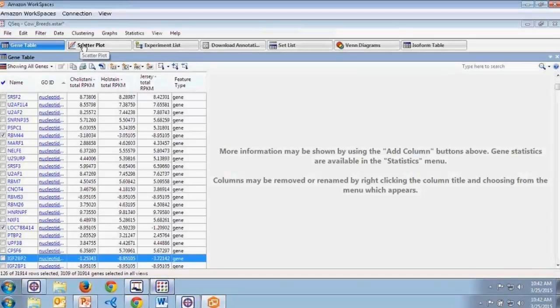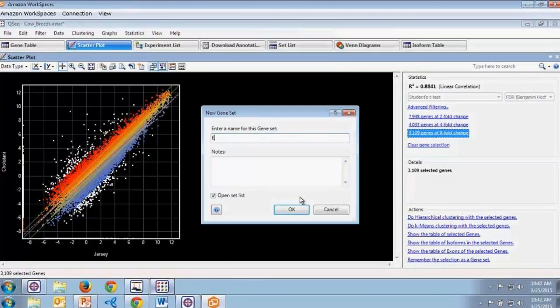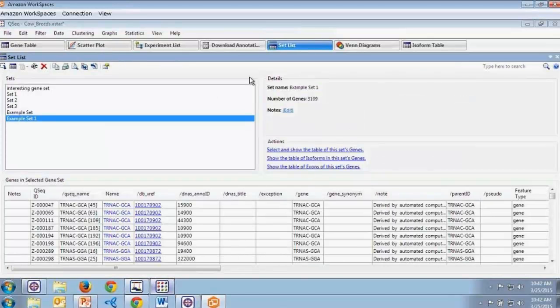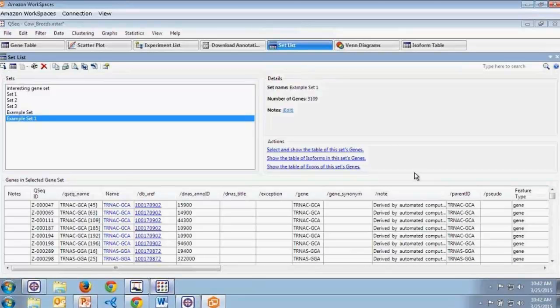Working through the different views, I can create different gene sets. I can select genes at an eightfold change and choose to save this selection as a gene set, name it, and click OK. This brings us to our set list, where I've already created several different gene sets. A mini gene table at the bottom shows information about all genes in the selected set that we can scroll through. Once we've created a variety of sets of interest, we can view any of them from the set list view at any time.